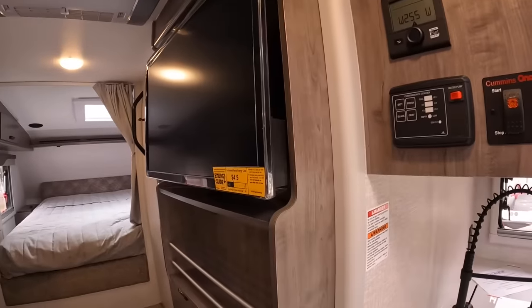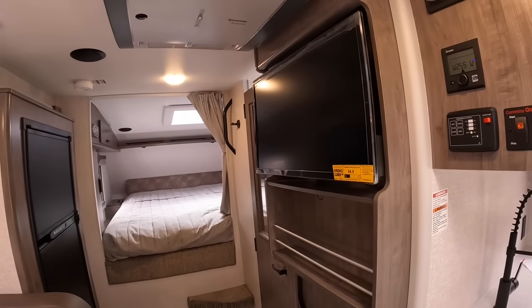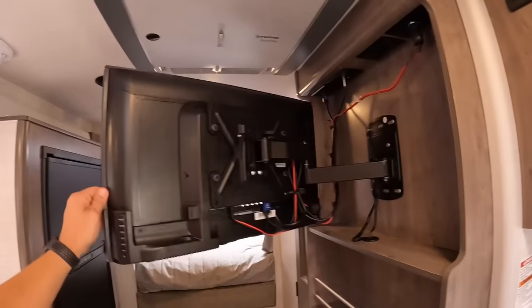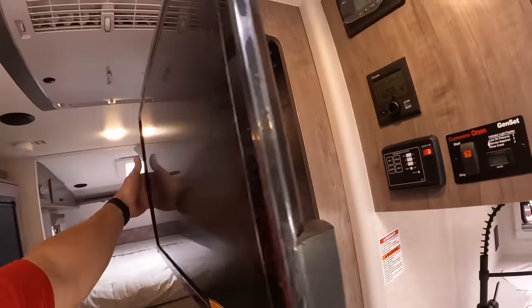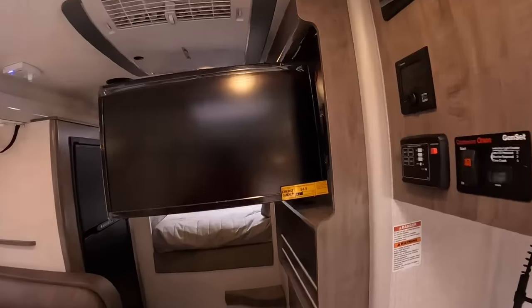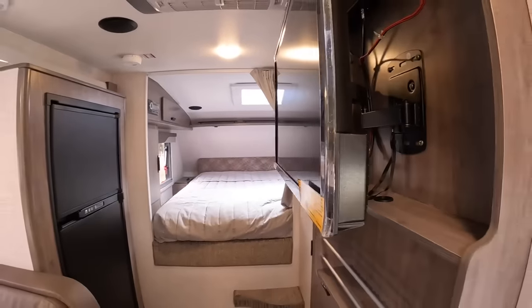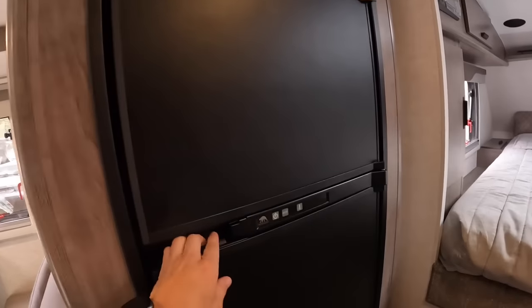Beside the kitchen you've got what I think is a 27-inch TV - I'll double check. It swivels towards the bed and towards the couch with a little adjustment on the back - just loosen it and teeter it towards the couch. Moving past the TV, here is our six cubic foot fridge - it is a separated fridge and freezer.